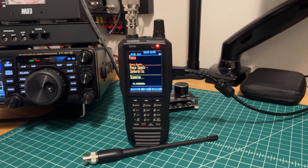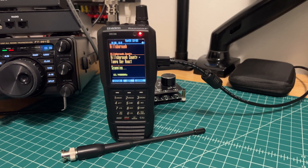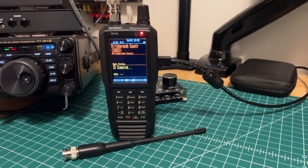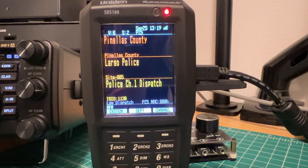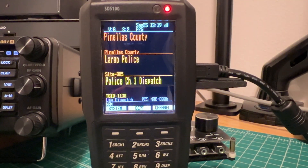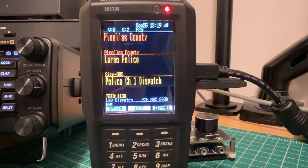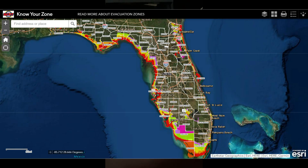The Uniden SDS-100 is now on the antenna in the attic space and on the wall charger, so it is permanently powered on with the screen on throughout the duration of this tropical storm and possible Cat 5 hurricane. All flashlights have fresh batteries, the generator is gassed up and ready to go, and we have plenty of water. Emergency communications are all set and ready to go.